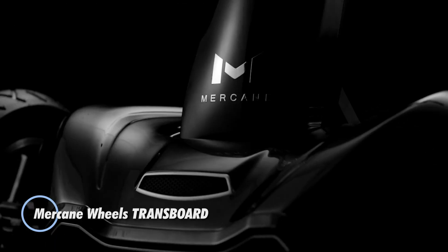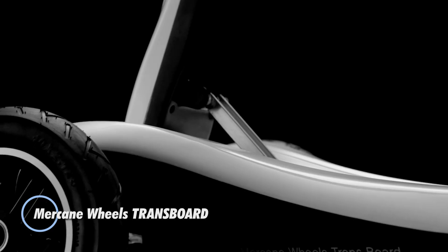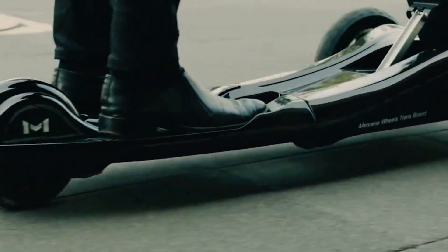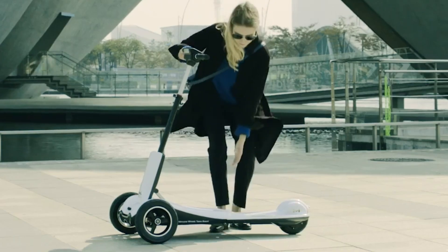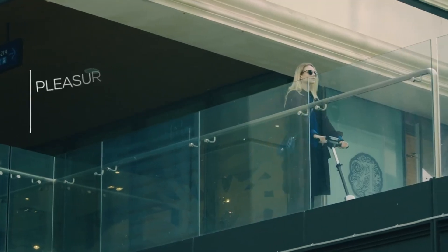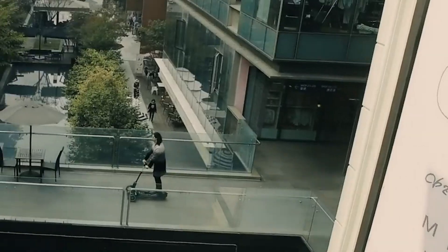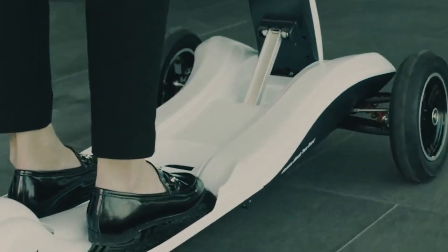The Merkane Wheels TRNSB ORD is a versatile and innovative electric scooter designed for urban commuting. It features a unique three-wheel design that enhances stability and maneuverability, making it an excellent choice for navigating city streets. Equipped with a powerful electric motor, the transboard can reach speeds of up to 20 mph and has a range of approximately 25 miles on a single charge. Its foldable design allows for easy storage and transport, while the adjustable handlebar ensures a comfortable riding experience for users of various heights.